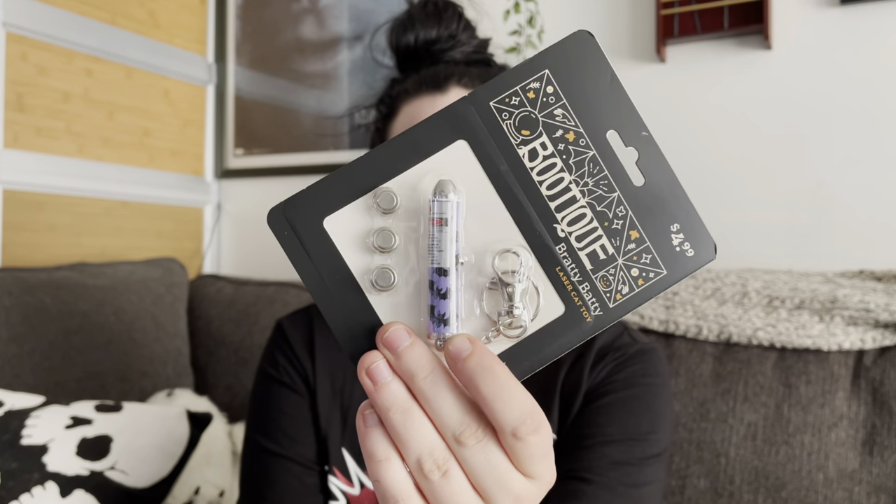Let's start off small. One of the first things I got is this little Bratty Batty cat laser toy. We can never have enough laser pointers at the house — I have three cats and my boyfriend's cat lives at his house. They always seem to disappear. I thought this one was so cute and it was only five dollars, which isn't bad. The one I usually get from Target is about three, but this one's really cute with the little bat print.